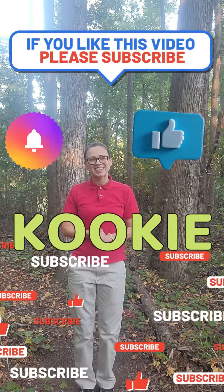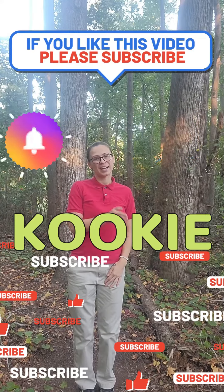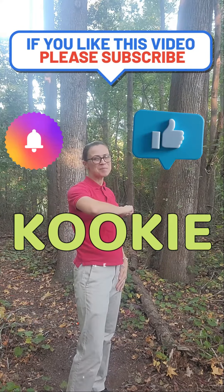Well, I hope you enjoyed stretching with me today. And I hope you'll come back for more. Remember, it's me, Cookie. That's K-O-O-K-I-E. And that would be me.